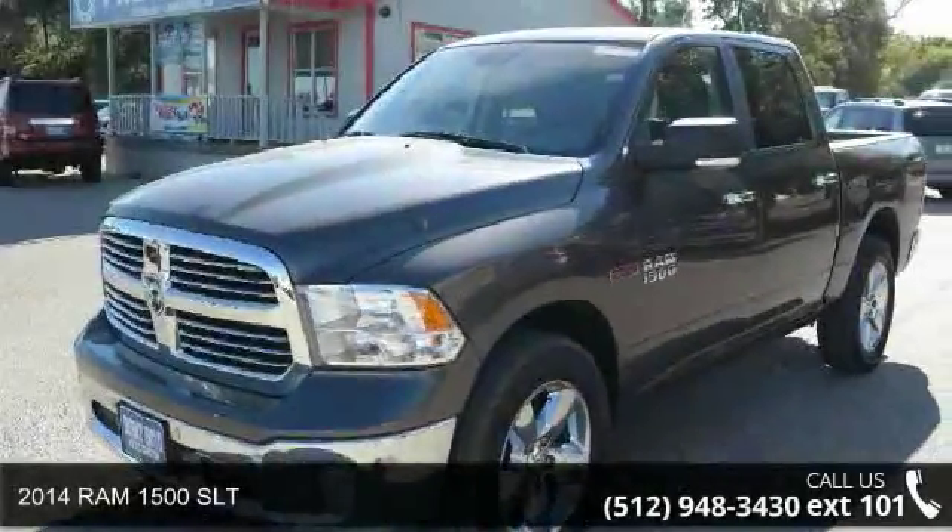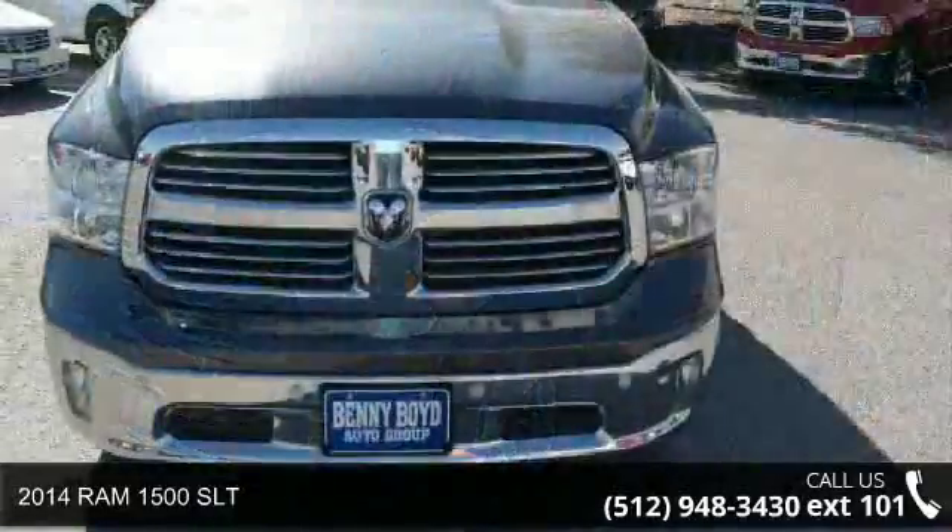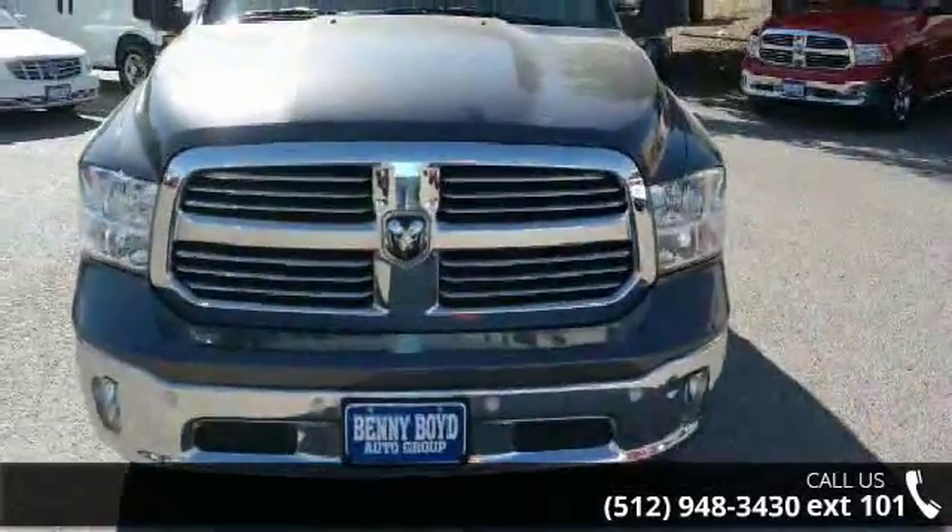Arrive in style with this 2014 RM1500 SLT. If you are looking for an automobile with great features, look no further.